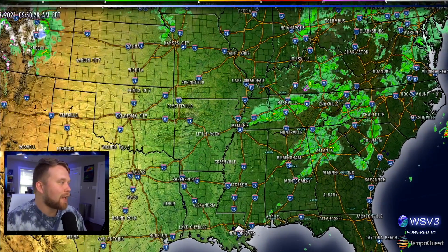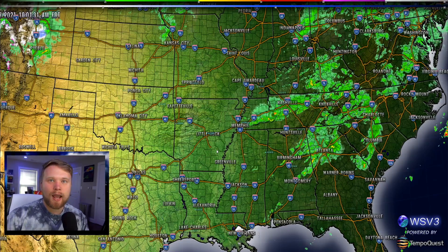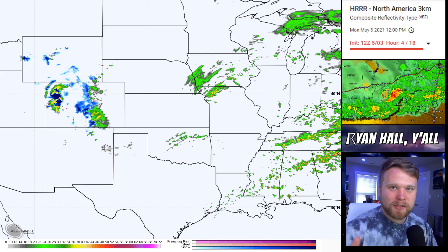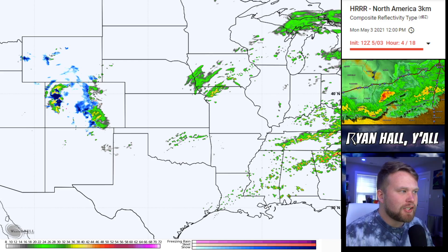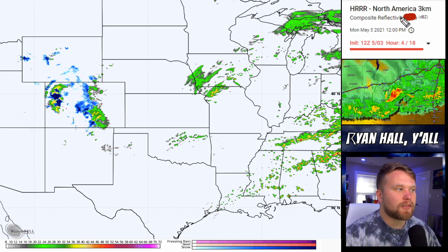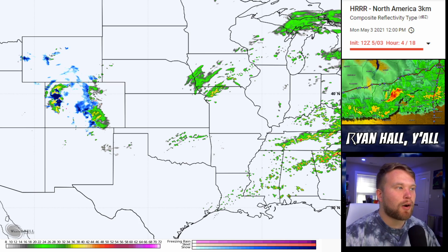A brand new line of severe thunderstorms is going to pop up over here in Oklahoma and Texas later today, and that's the main topic of today's video. Let's start looking at that on the weather model. We're taking a look at the trusty HRRR model to get an idea of what's going to happen later on today. We're going to start off around 12 PM noon eastern time and put this simulated radar into motion.